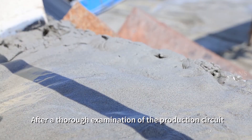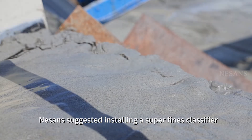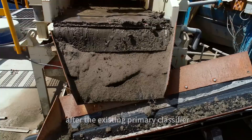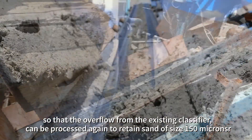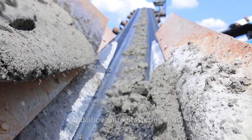After a thorough examination of the production circuit, Neeson's suggested installing a Superfines classifier, Inbowash Blue Chip 250, after the existing primary classifier, so that the overflow from the existing classifier can be processed again to retain sand of size 150 microns and above into plastering sand.